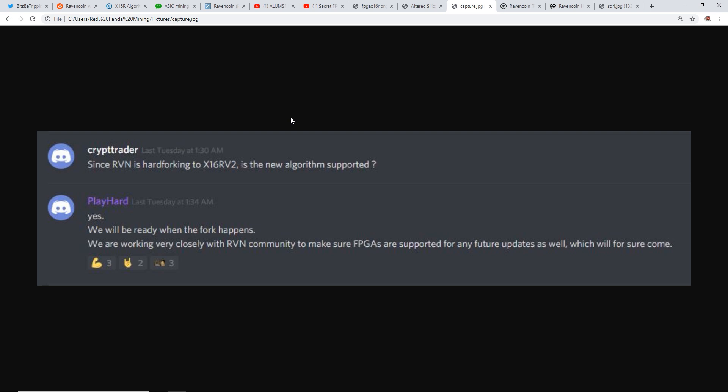A verified FPGA staff member named PlayHard replied: 'Yes, we'll be ready when the fork happens. We are working very closely with the Raven community to make sure FPGAs are supported for any future updates as well.' So it sounds like x16r v2 will be supported for FPGAs on October 1st.